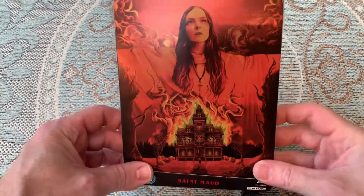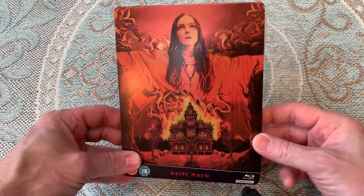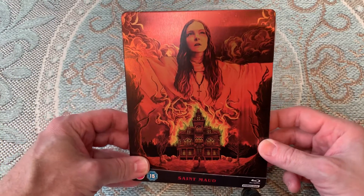So the reason why this was so sought after is because of the artwork that was on the front. So it was a Zavvi exclusive. It's now sold out, but online, as I say, it's going for like £50 to £80.